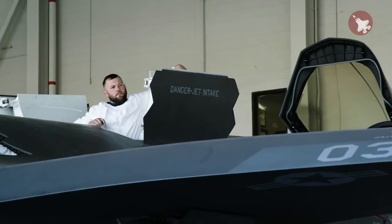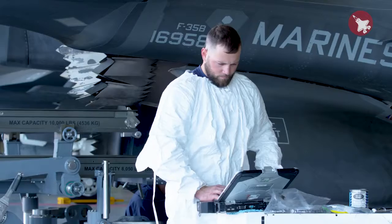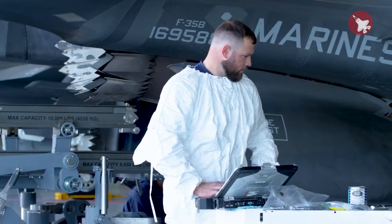When I used to work Harriers, they used to have to pull the wings off of them. This aircraft, you just slide a skate rail in and it rolls right out. Way easier, in my opinion. It's something amazing.